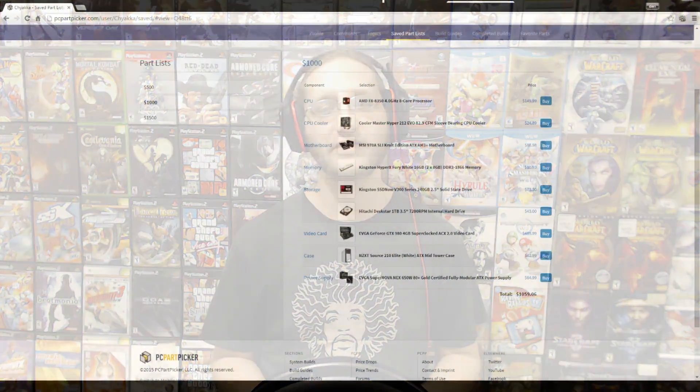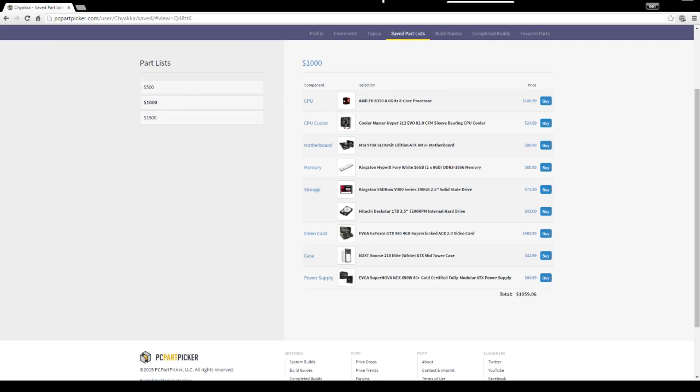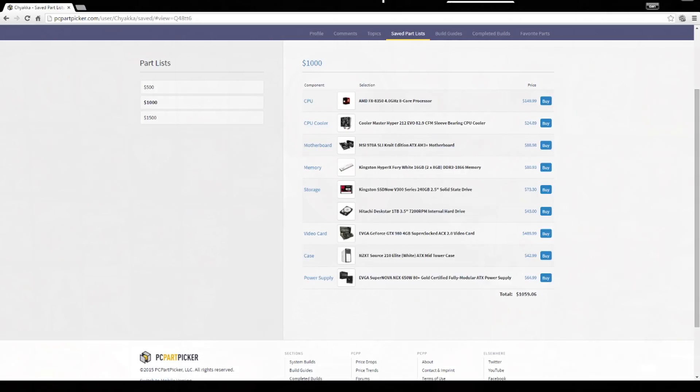Next up we have the 'pretty boy' — I went with a black and white theme just because I could, without costing a significant amount extra. An AMD FX 8-core processor was chosen because I own one, running on the Piledriver architecture at 4 GHz with turbo up to 4.2 GHz. A Cooler Master Hyper 212 Evo was added to cool that down — a machine this nice deserves aftermarket cooling. For the GPU, I was able to fit an EVGA GTX 980 Superclocked into the budget.